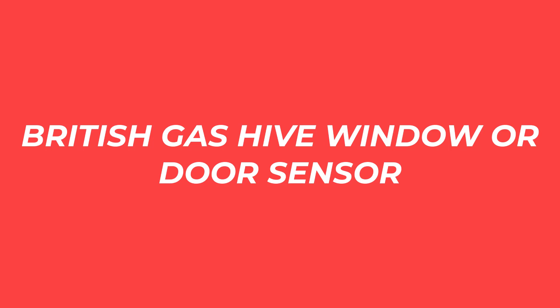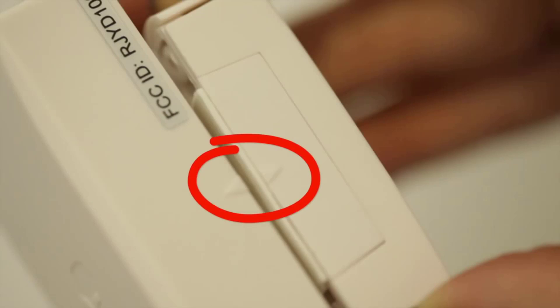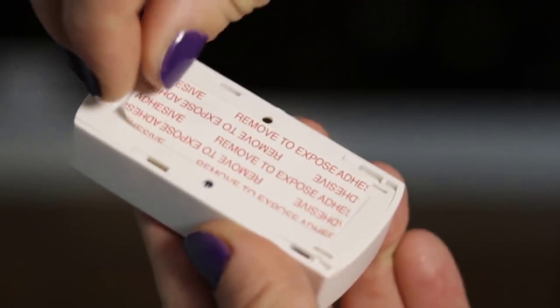Number 2: British Gas Hive Window or Door Sensor. Door and window sensors are a perennial favourite since they're less likely to be triggered by wandering pets or billowing curtains.